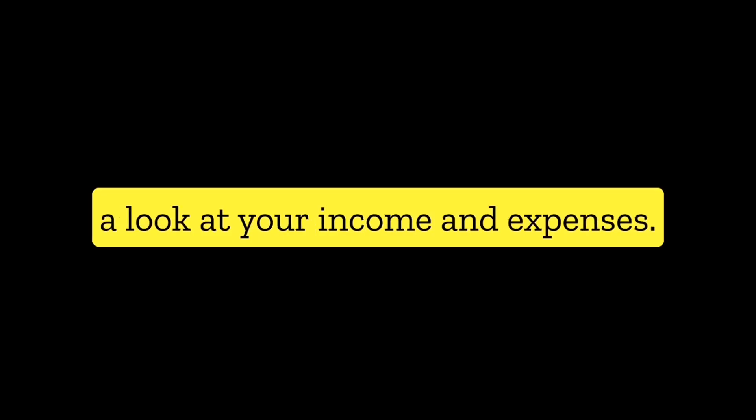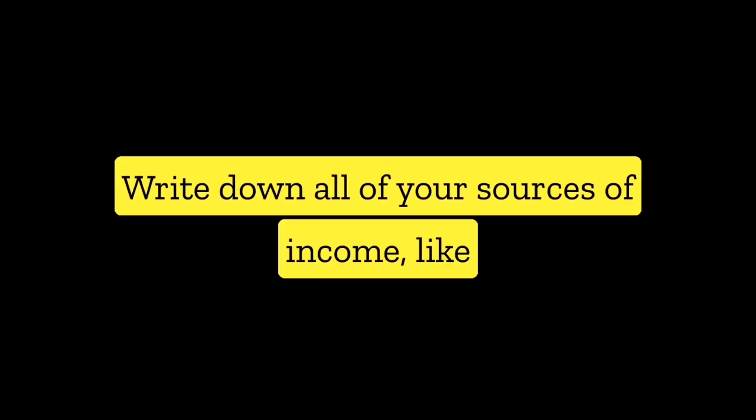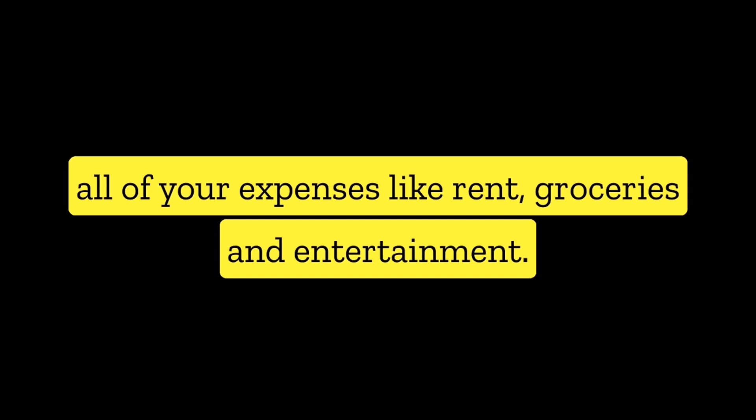The first step in budgeting is to take a look at your income and expenses. Write down all of your sources of income, like your salary or any freelance work, and then list all of your expenses, like rent, groceries and entertainment.